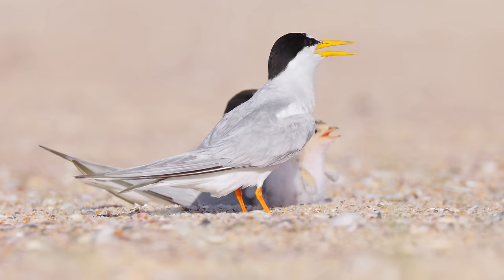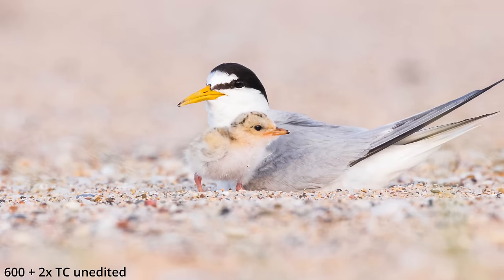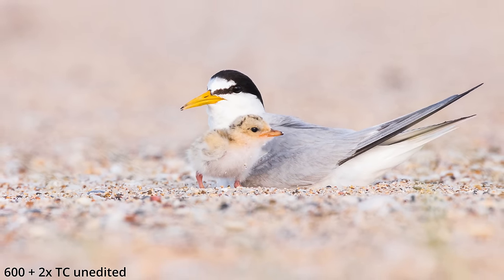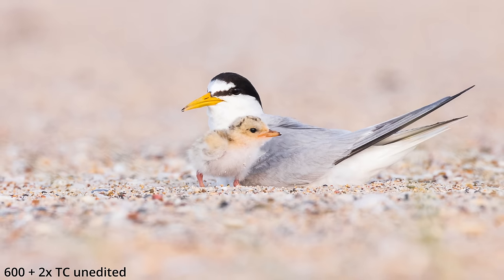The first day I went there, I used the 200-800 with the 1.4 extender again and got some good results. But then the second day I thought, why not take my 600mm lens with the 1.4 extender and the 2x extender? And I must say, even though I love the 200-800mm lens and it delivers good image quality, it's not quite the same as a 600mm prime lens when it comes to image quality — because that lens, even with the 2x extender, delivers truly amazing results. But I guess that's what you expect from a $12,000 or $13,000 lens.